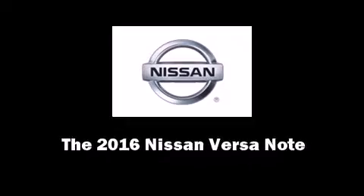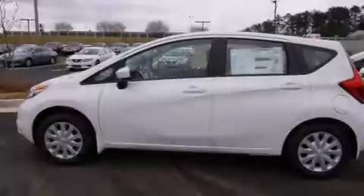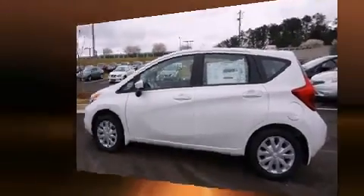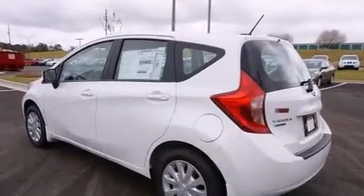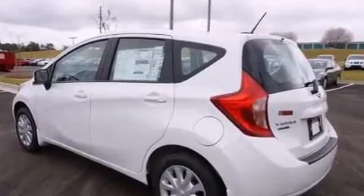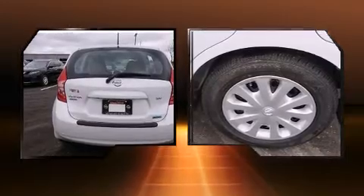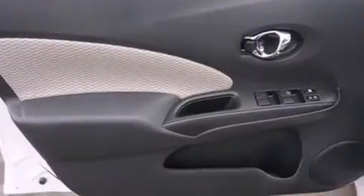Introducing the 2016 Nissan Versa Note. This four-door, five-passenger hatchback will allow you to take command of the road with confidence. Smooth gear shifts are achieved thanks to the efficient four-cylinder engine, providing a spirited yet composed ride and drive.